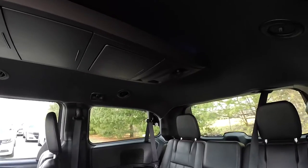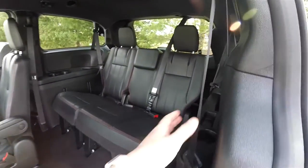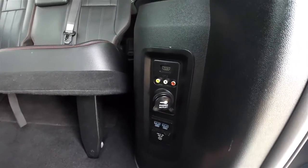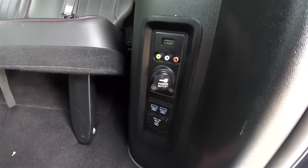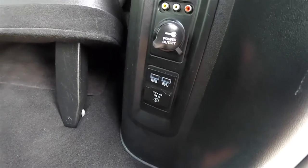The red accent stitching and perforated panels continue back here in the third row as well. Rear passengers have their own positional LED lights. On the media panel, you have an auxiliary input, HDMI, audio power point, two USB power points, and a 115-volt 150-watt AC outlet.